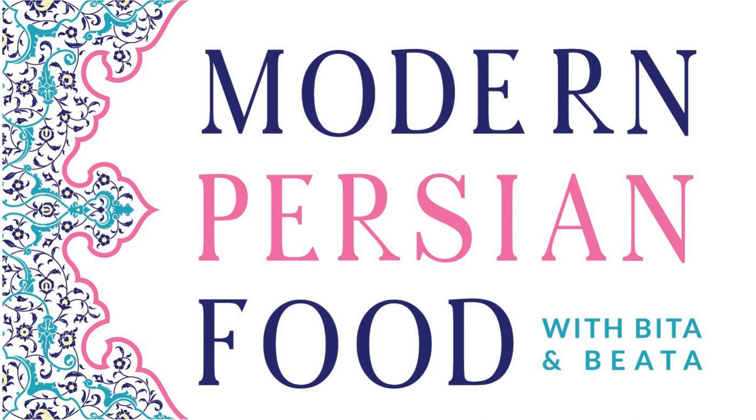Hi, and welcome to the Modern Persian Food Podcast. We are food bloggers Bita Arabian and Bita Nazemkeli, and we're here to share with you the rich flavors and fresh ingredients of Persian cooking and how to incorporate them into today's modern lifestyles.